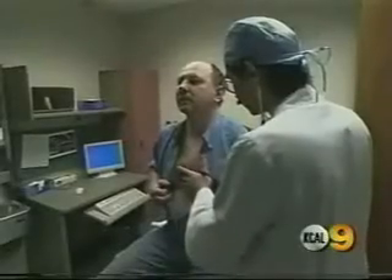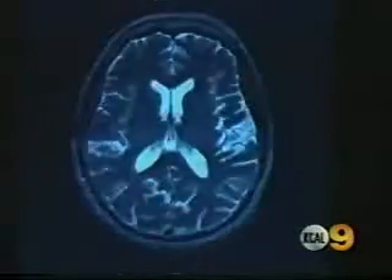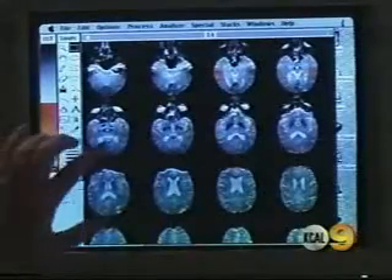Most people know all too well the dangers of cholesterol or plaque buildup in the arteries of the heart. It can lead to heart disease, a heart attack, and death. But what happens when an artery in your brain gets clogged? That artery becomes diseased with a condition known as intracranial atherosclerotic disease, or ICAD. There are about 700,000 stroke cases a year in the United States, and intracranial atherosclerotic disease is the cause of 10% of them — about 70,000.